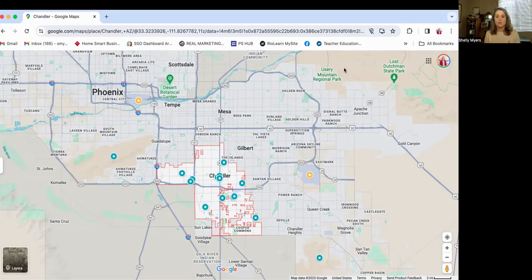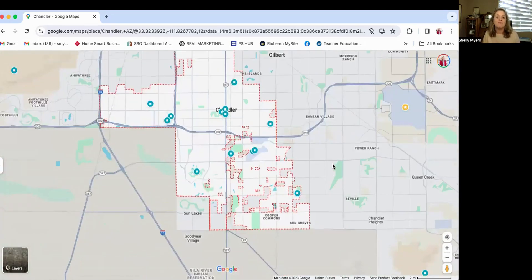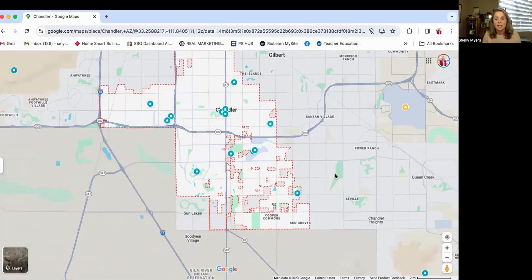Chandler also has its own airport. It's mostly chartered flights and private aircraft that go in and out of there. However, they do also have some training components or classes there as well. So if you're interested in airports or aviation, it might be something to know about and check out.